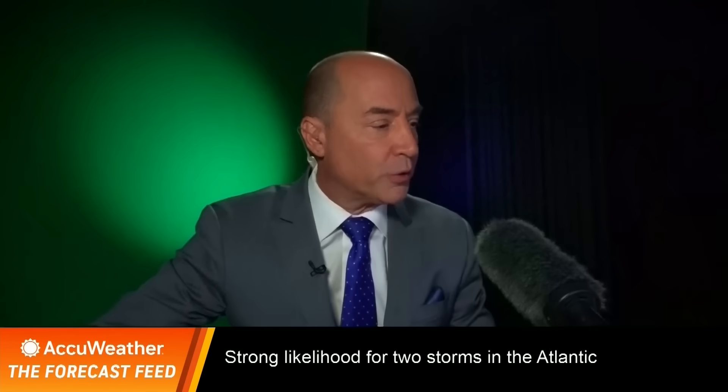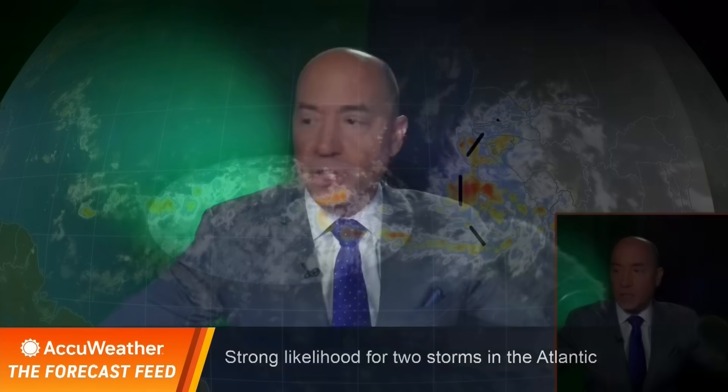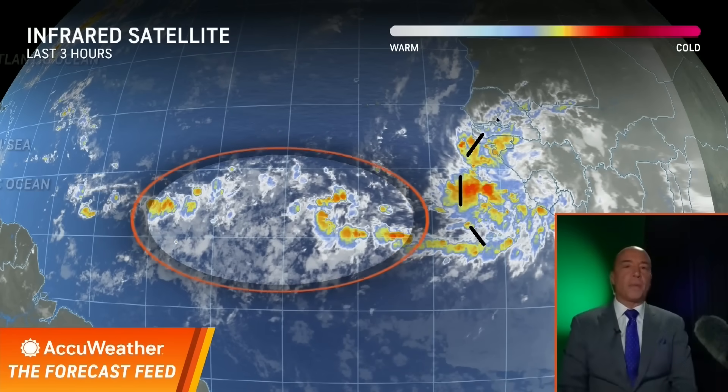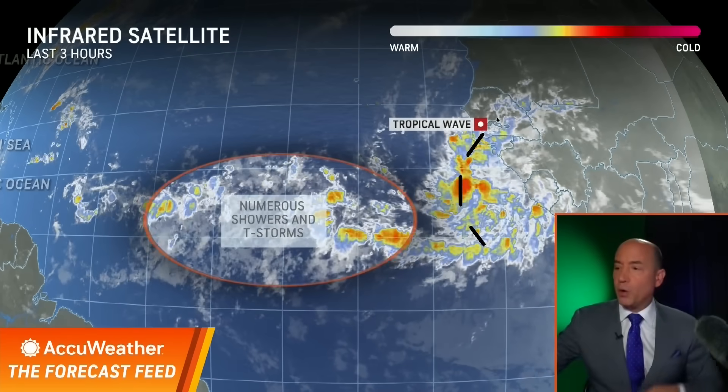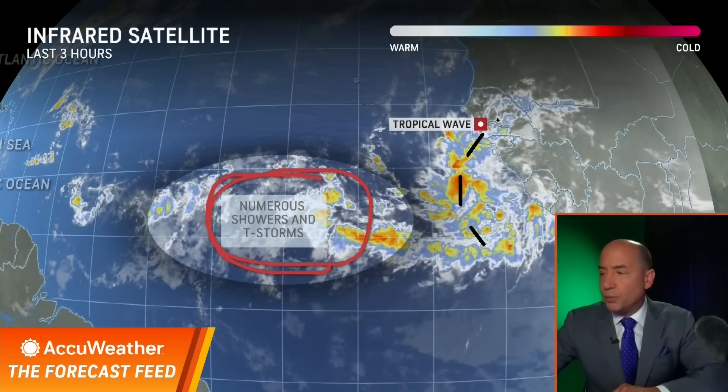Straight out to the satellite here this morning, I want to show you the system that we are watching. There's the tropical wave that's coming off Africa right now. It's going to be going into this area where we have showers and thunderstorms.